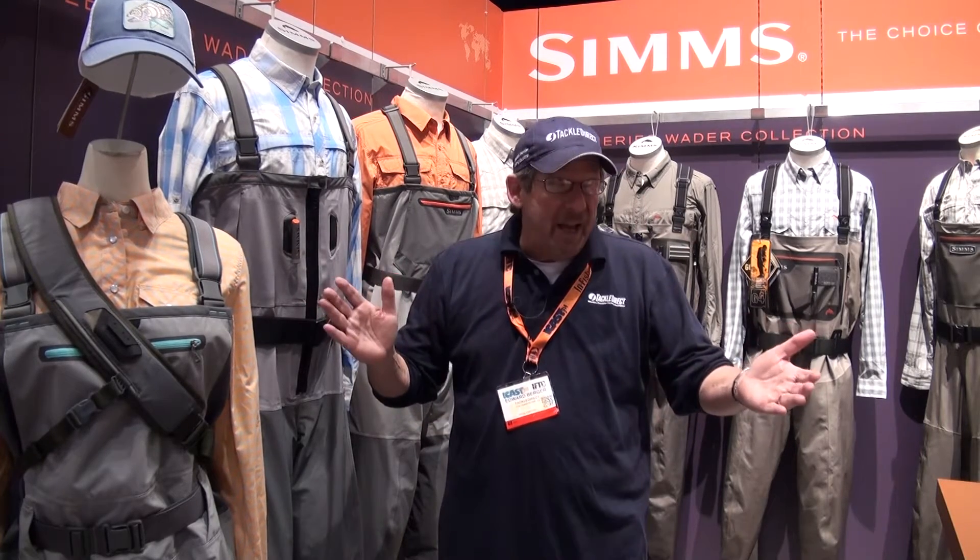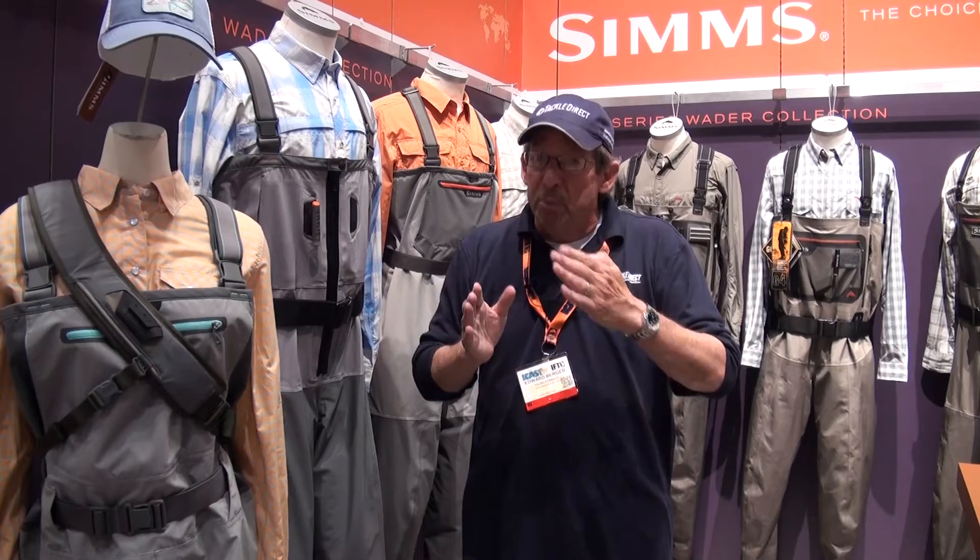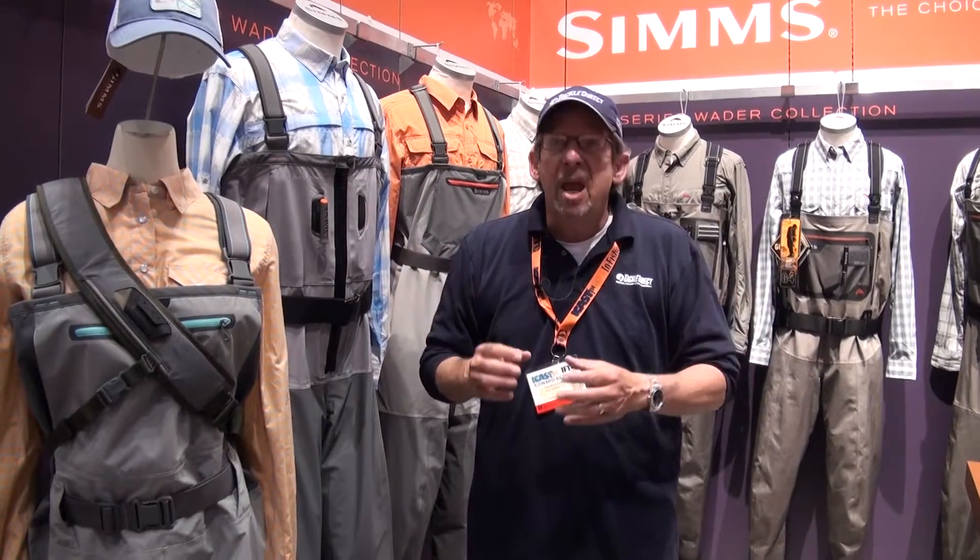Hi everybody, Ed Berger from the Tackle Direct Pro Staff. We're on the floor at ICAST. This is our last morning here, but we saved some of the best for last. If you come into our showroom in New Jersey, you're gonna see a lot of Sims product. One of the reasons is because each and every year, Sims rolls out brand new, real high-tech, cutting-edge gear. We're over at their booth, and it's a significant booth here at the show, and we're gonna go through some of their products for you this morning.